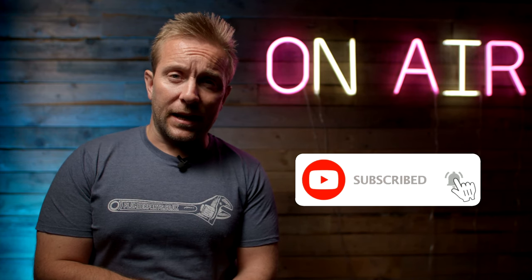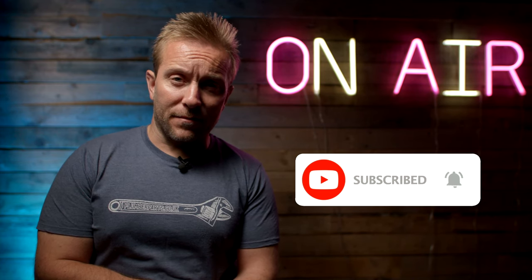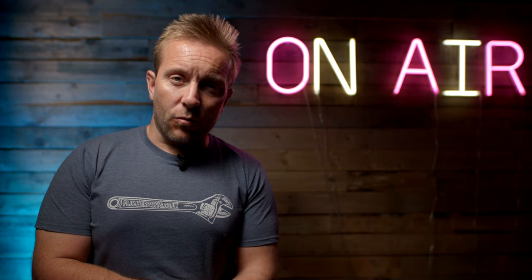Remember to hit the subscribe button, hit the like and hit the notification bell, because YouTube is not telling people when we're uploading videos at the moment. So without further ado, let's get on with the latest Ask the Plumber video from yours truly, Plumber Parts.